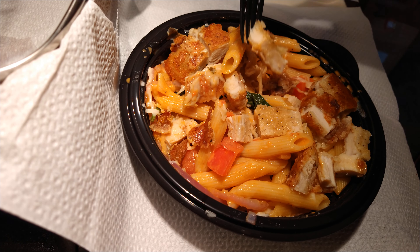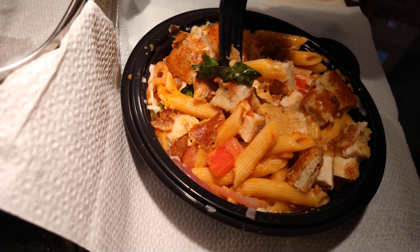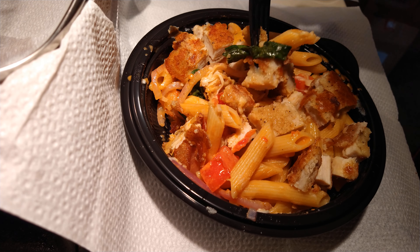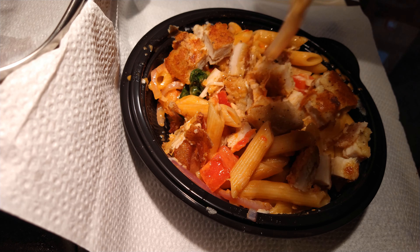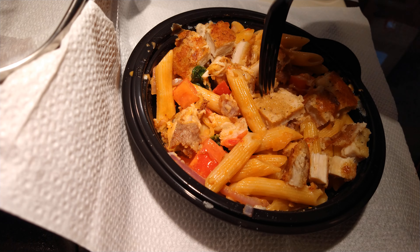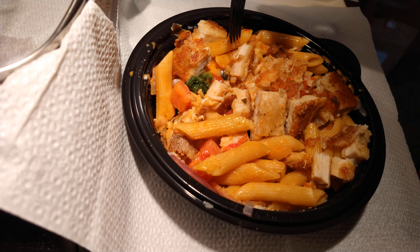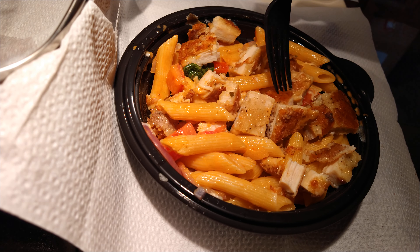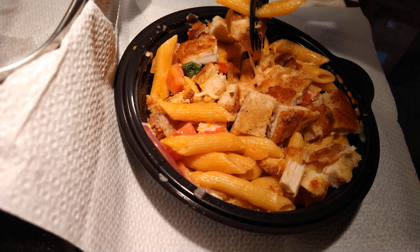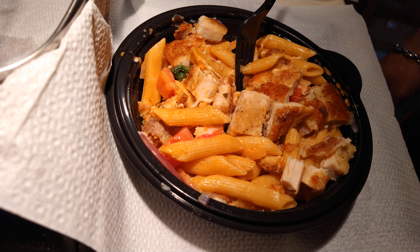But yeah, I'm happy with this — good stuff. I can see myself going back to Noodles and Company for this. Finally found a dish I really enjoy. I assume I'd probably like their alfredo as well, and I might get to that in the future whether I review it on this channel or not. Worth a try — I like the flavors, like the combination, like what they're doing here. And that's all that needs to be said. Iceberg Jam out. Deuces.